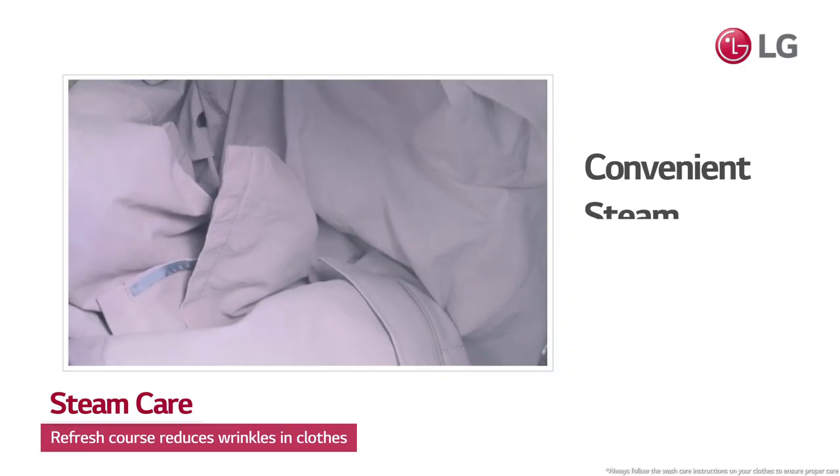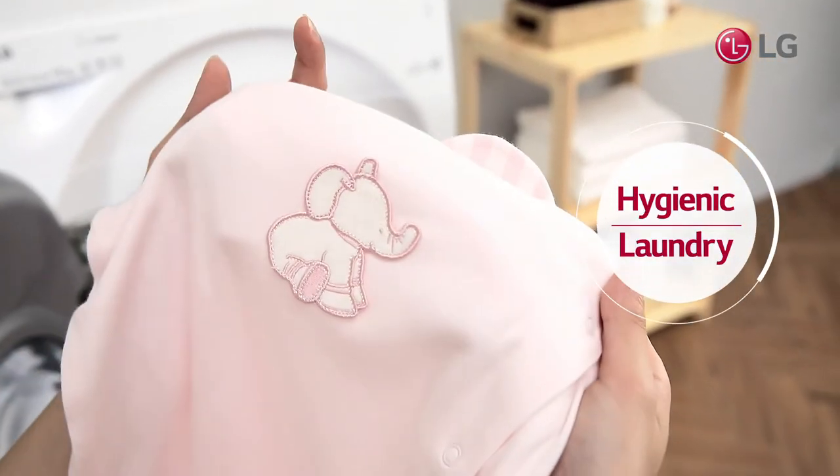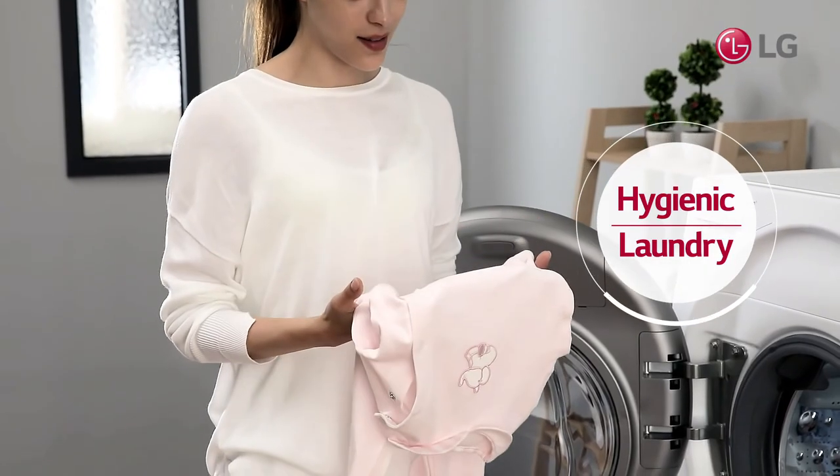Plus, you can select refresh course to reduce wrinkles from your clothes. A refreshing day is just a button press away with TruSteam.